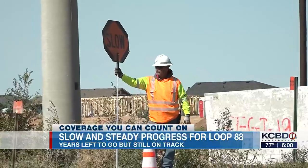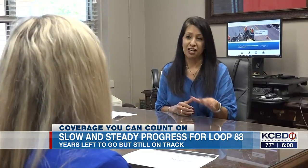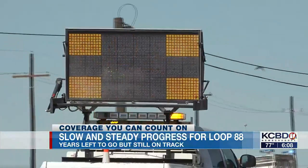As construction progresses, stay cautious. Travel with care, slow down, stay alert, stay off your phone. We want to make sure that everybody gets through the work zone safely. Sydney Louther, KCBD News Channel 11.